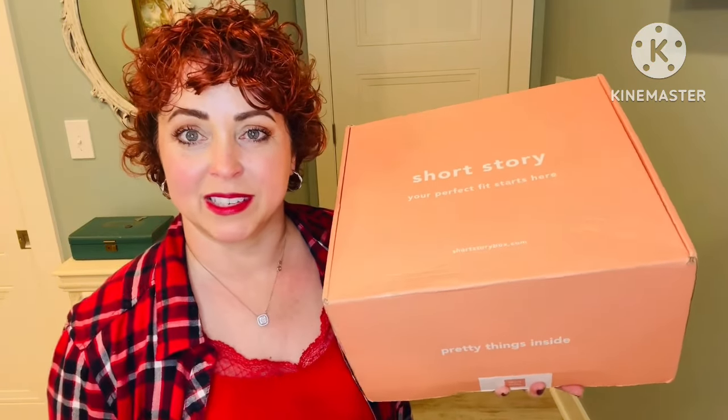Hey Kajunistas, it's Anya. Welcome back to my channel. I have a Short Story box to open up with you all. This is a clothing box designed for petite women 5'4 and under. So if you're curious to see what they sent me in this box, stick around.